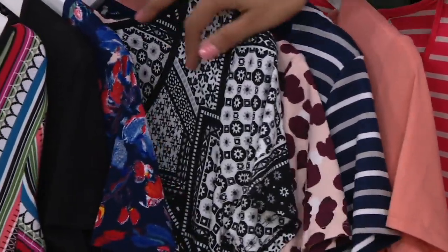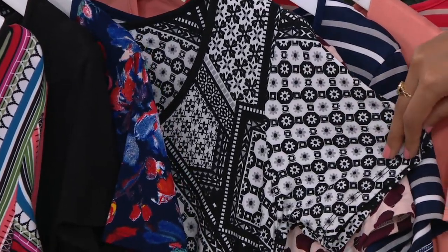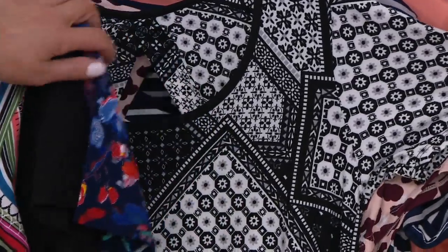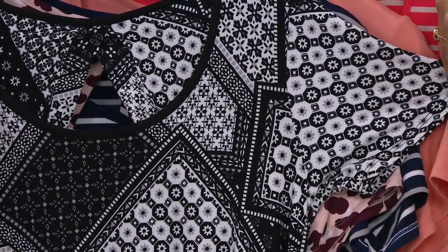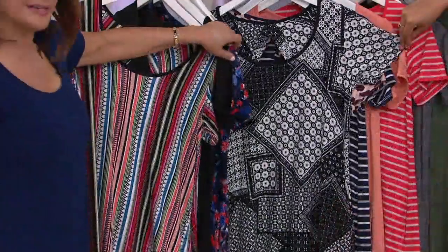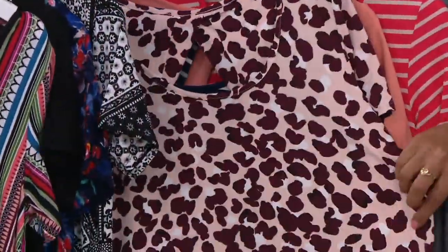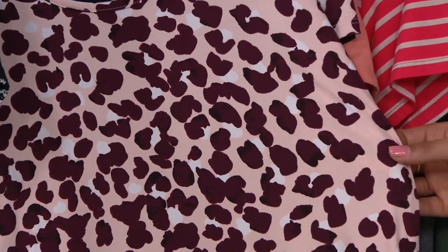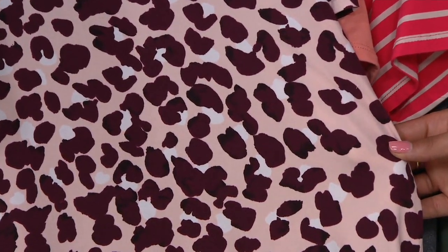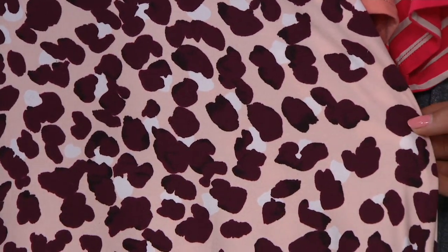Then we go into this one right here — this is called black patchwork. I want to show you all the patches on there. It's got flowers, some fun diamond designs. It's giving me like a festival vibe. Then we go into coral animal. I love that we're doing an animal print — you see a lot of animal prints come wintertime, and we thought let's bring you something fun and kicky for the summertime. So the coral animal is like a soft peachy with maroon on the animal print, and we have white splotches as well.